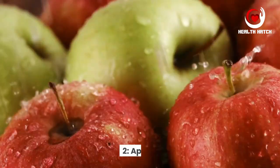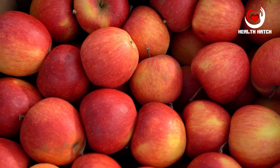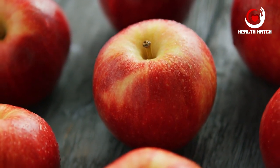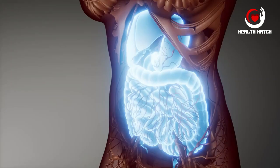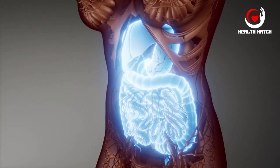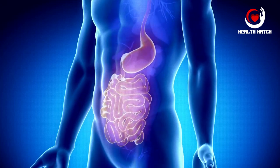Apples, often hailed as nature's candy, provide more than just sweetness — they are a rich source of fiber. Their fiber content is a combination of both soluble and insoluble fibers. The soluble fiber, mainly in the form of pectin, plays a particularly significant role in digestive health, forming a gel-like substance in your intestines.